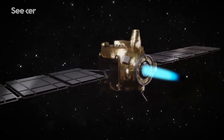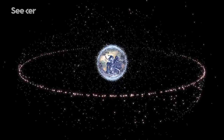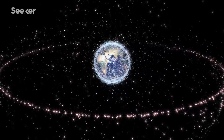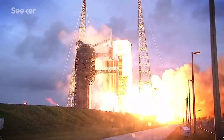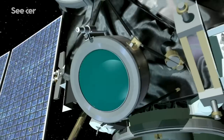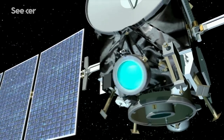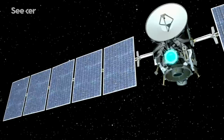Hall thrusters aren't just a thing of the future. There are actually hundreds of satellites above you right now using electric propulsion to stay in position. But this technology hasn't been used for manned missions just yet because the amount of thrust it's capable of generating is just too low, which means slower acceleration and a longer trip to Mars.